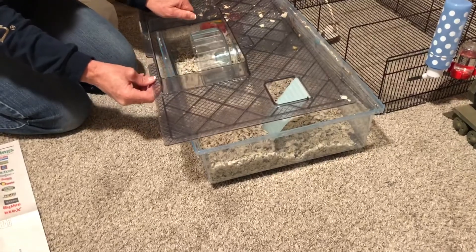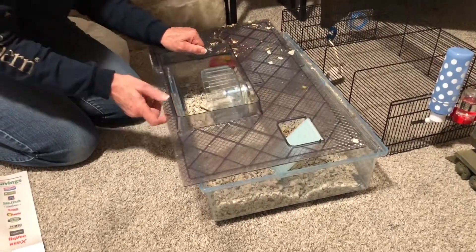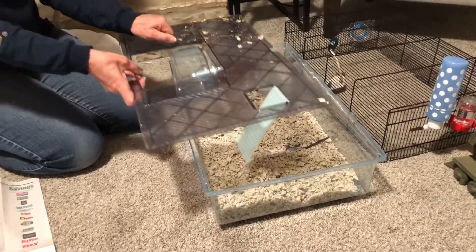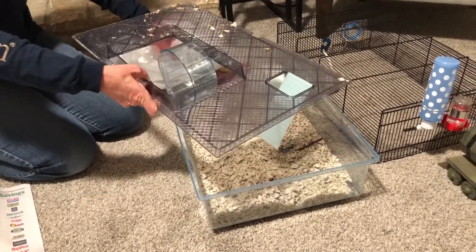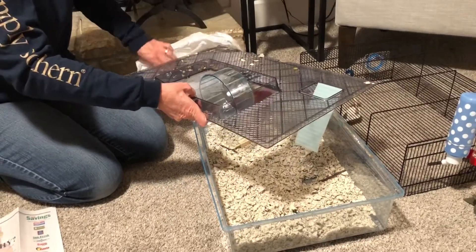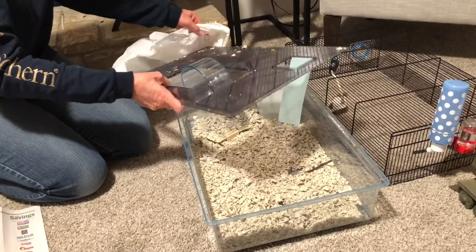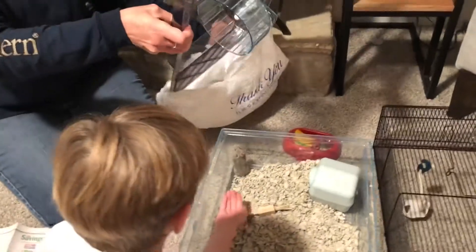We're going to take him out and put him in the little pen while we clean his cage out. I think he's actually in his house probably. He was up running around just a little while ago, but he must have gone back in. Oh, there you are! Hi, Mr. Gordon. We're going to see how many times he bites. He's a biter.